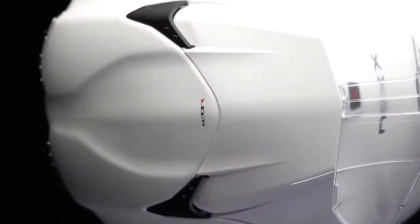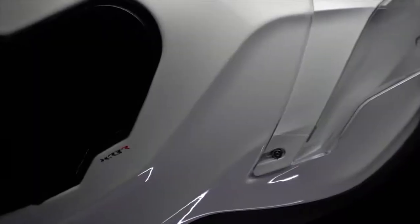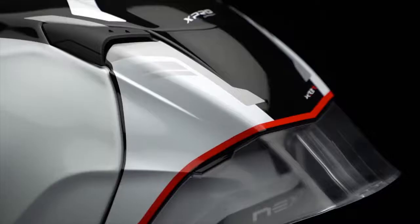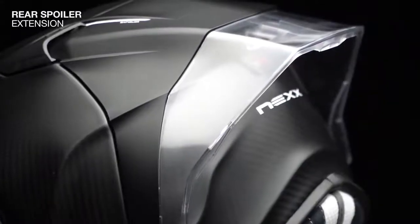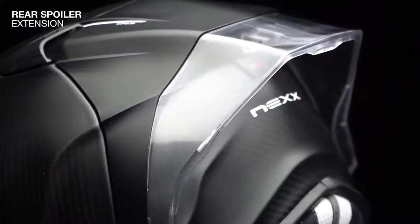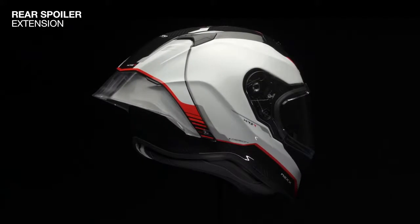The air is specifically guided through the top and side vortex to the rear, where it increases the efficiency of the new racing spoiler concept. A translucent race-style spoiler extension can be added on to make the helmet amazingly stable at high speeds.